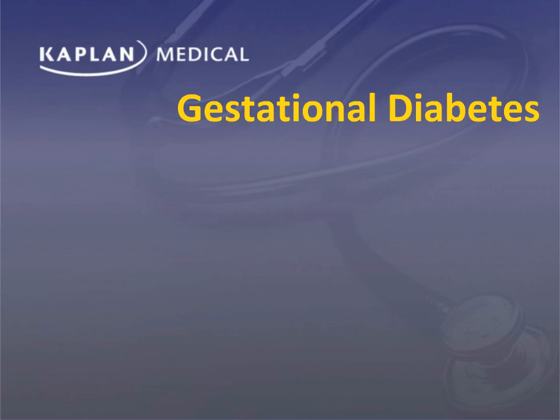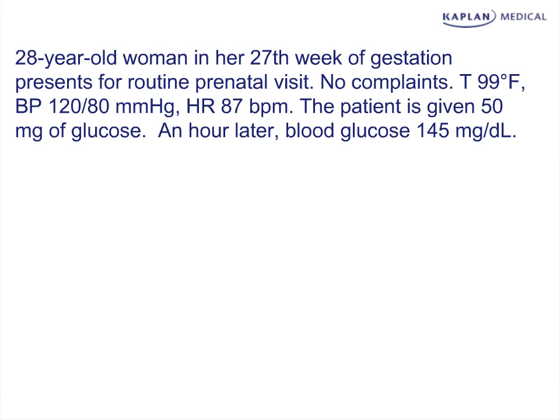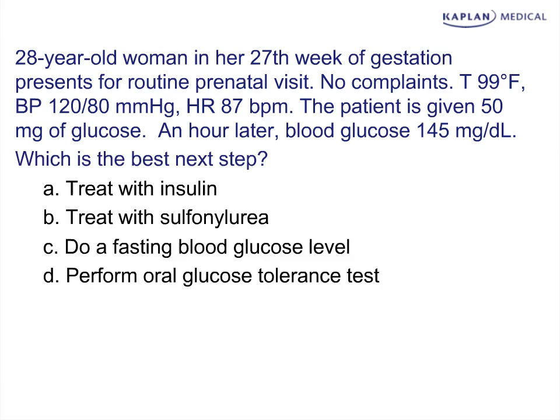I'm going to wrap up the late complications of pregnancy by talking about diabetes. We're going to start with a case. We have a woman who is 27 weeks pregnant who presents for routine prenatal care and is given her one-hour glucose challenge test with a result of 145. We're asked what the next best step would be.